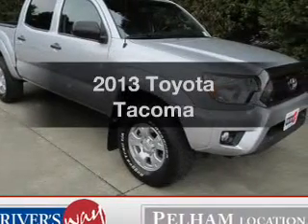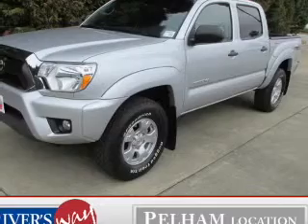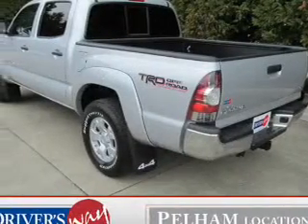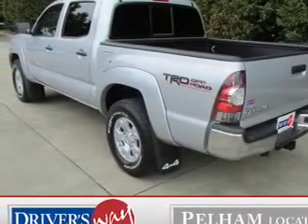Check out this 2013 Toyota Tacoma. If you're looking for a first-rate auto, this one could be yours today. The powertrain includes four-wheel drive with a solid six-cylinder engine that gives you more control with its manual transmission. You will appreciate the safety feature of anti-lock brakes.